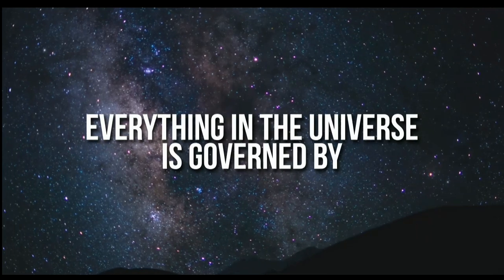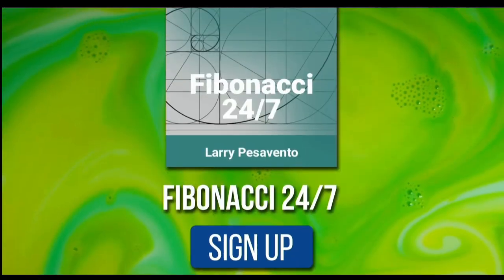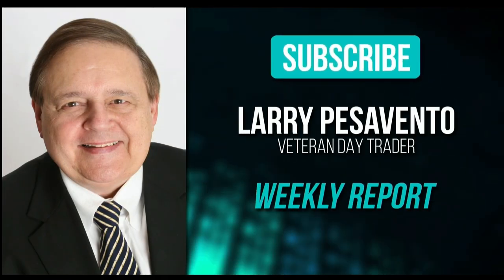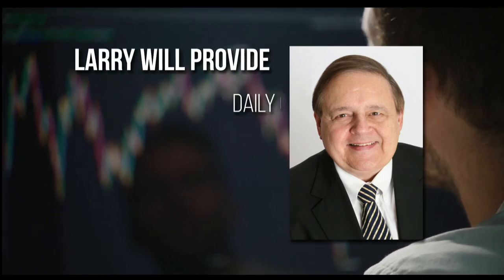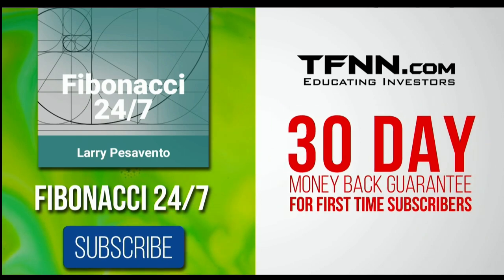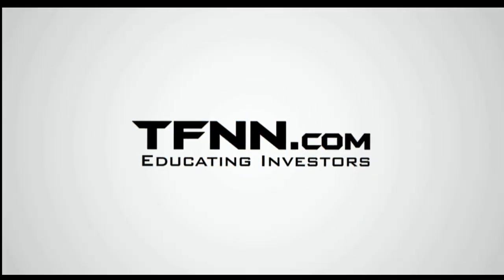Everything in the universe is governed by the Fibonacci sequence — responsible for everything from aesthetically pleasing artwork to patterns in the stock market. Sign up for the Fibonacci 24-7 newsletter at TFNN.com. You'll get a weekly report from veteran day trader Larry Pesavento, with 45 years' experience, on stocks you need to pay attention to, plus daily charts, videos, and data on key markets. First-time subscribers get a 30-day money-back guarantee. Subscribe to the Fibonacci 24-7 newsletter today. TFNN.com, Educating Investors.